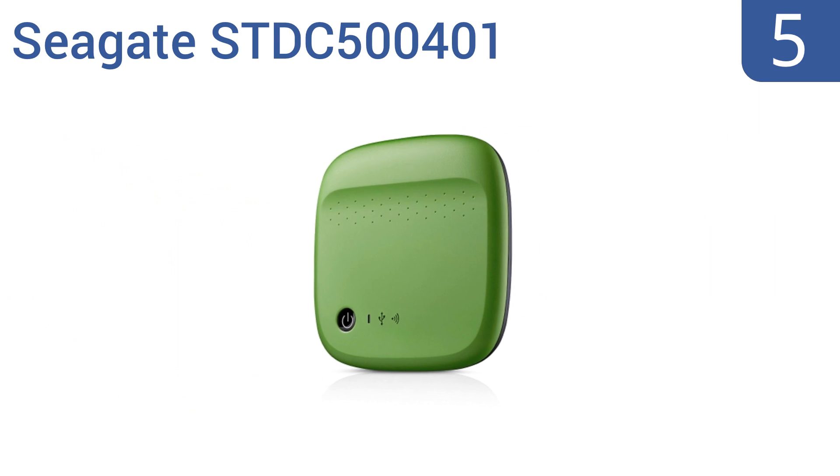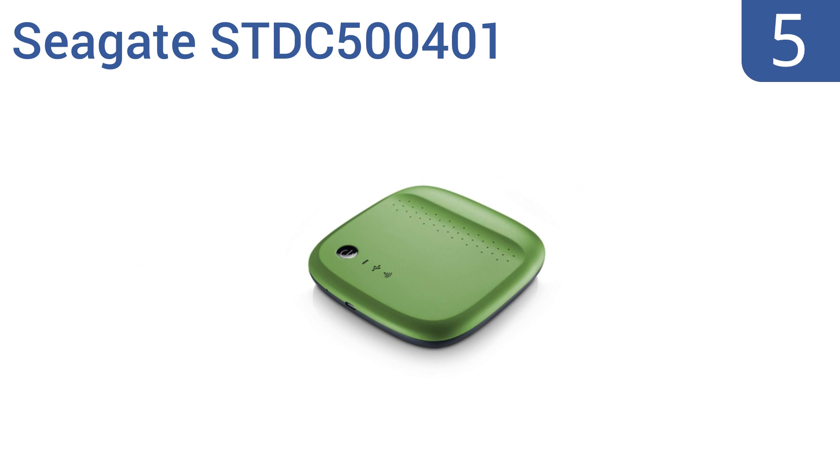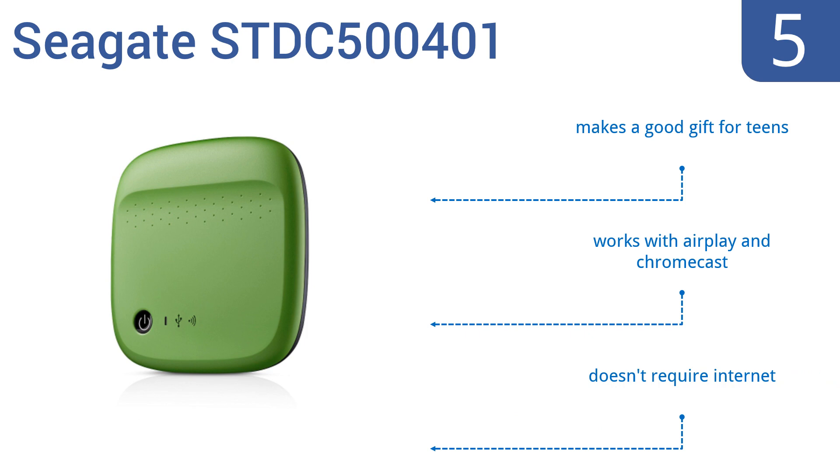At number 5, the Seagate STDC500401 has 500GB of storage and comes in 4 stylish colors. It weighs less than 5 ounces and is small enough to fit in your pocket or purse, making it a good option to take to and from work. It works with AirPlay and Chromecast and doesn't require an internet connection. It makes a good gift for teens.